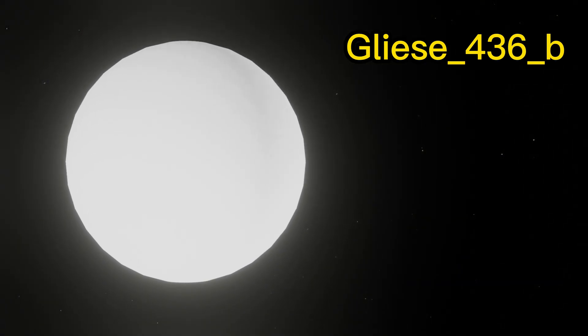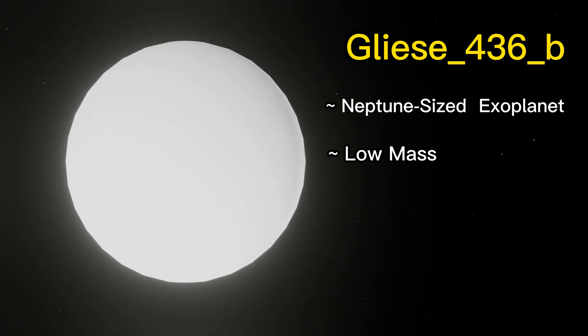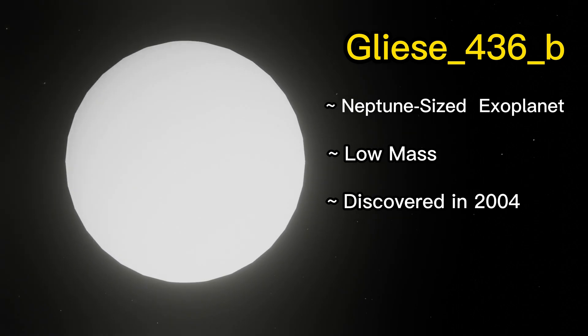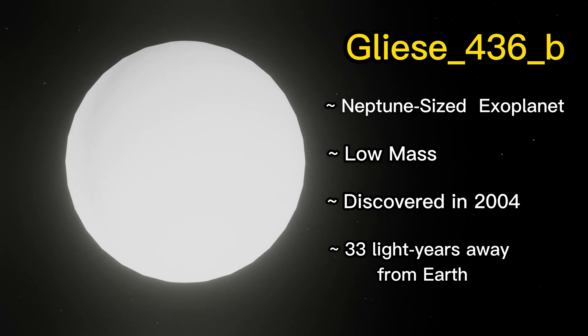Gliese 436b is a Neptune-sized exoplanet. It has a relatively low mass compared to other gas giant planets. It was discovered in 2004 and is located about 33 light-years away from Earth in the constellation Leo.